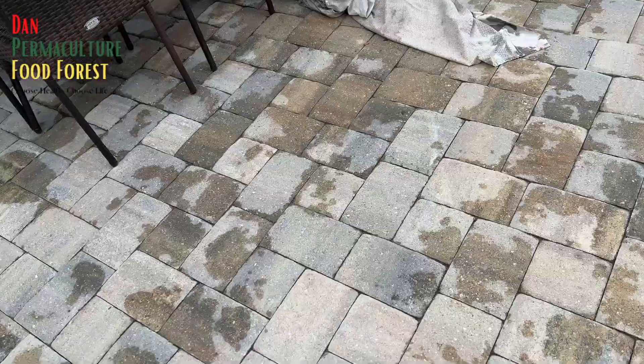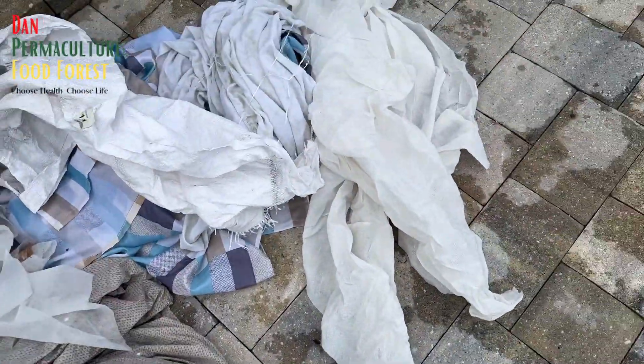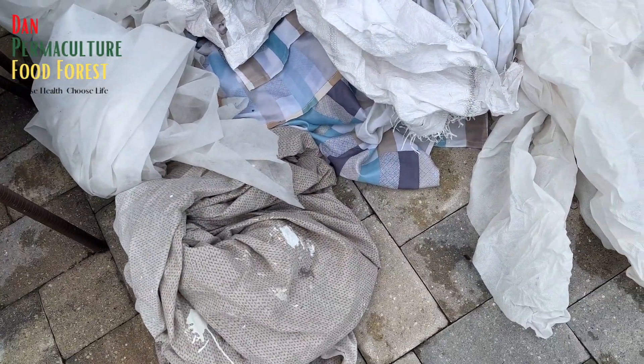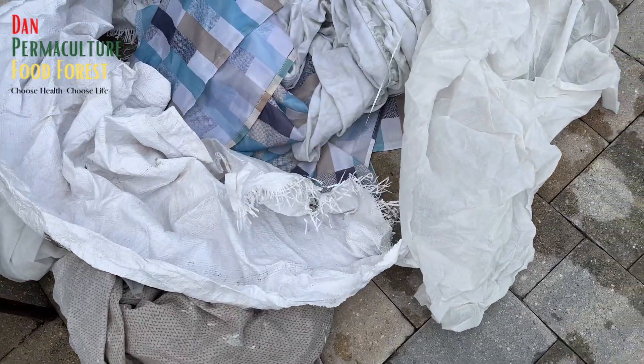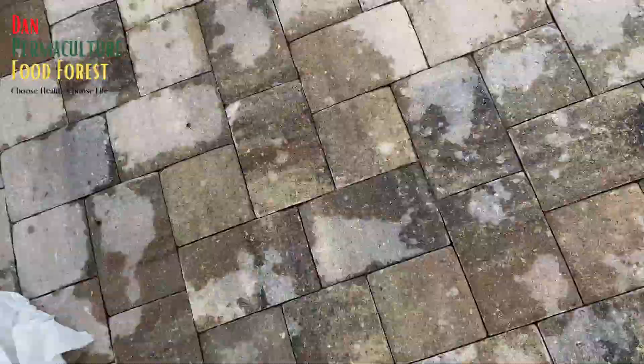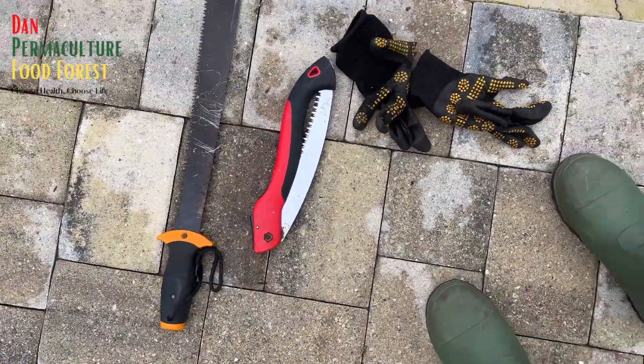I got to cover some plants at the same time. I got some old sheets and some frost cloth that I'm going to use to cover mainly some mango trees — that's one of my biggest concerns. I got my machete, my saw, my gloves, and I got to cut down the banana tree.